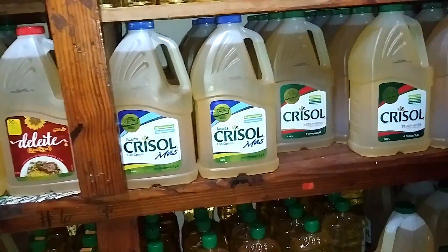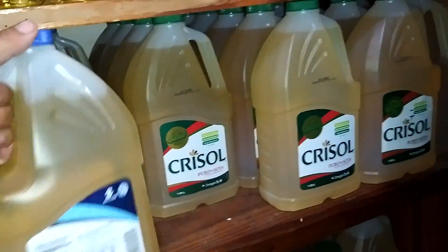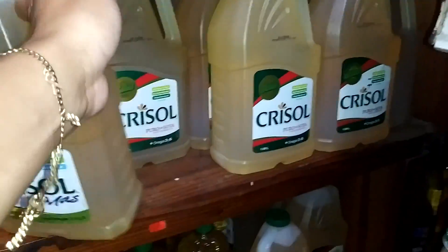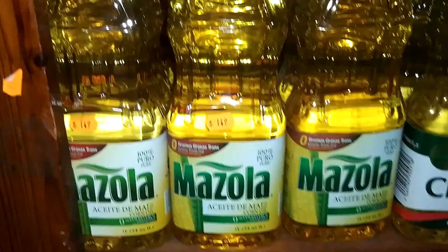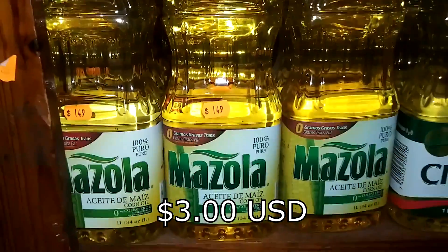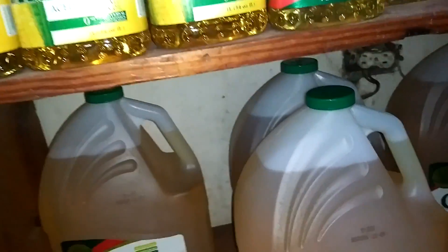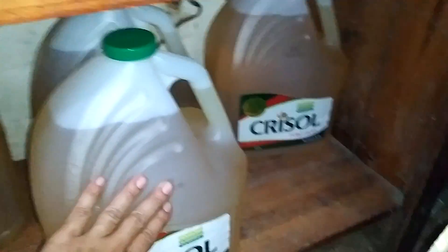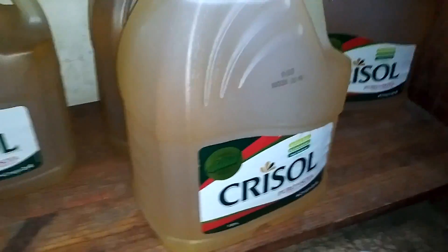You can have the small gallon — I don't see any price for this one — but this one right here is 149 pesos. You can compare your prices versus the U.S. And here is this huge gallon, but this one doesn't have a price either.